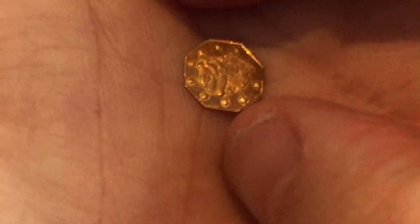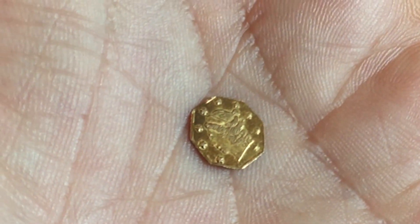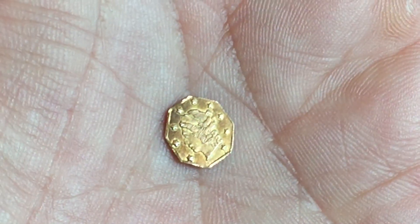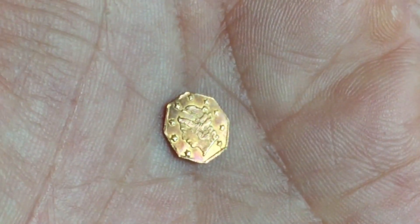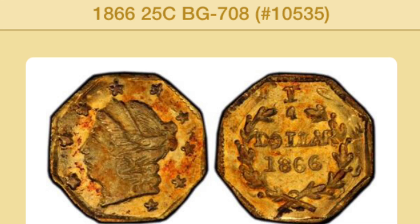It is truly a miracle that these things were kept and treasured for all those years and are now available — very occasionally — to pick up. You can see here that this one on the PCGS website is an example of what I think is an MS63 Plus that was found. I don't know whether mine is as good as this; it probably isn't. But the BG708 — you can find the information on these in PCGS Coin Facts.